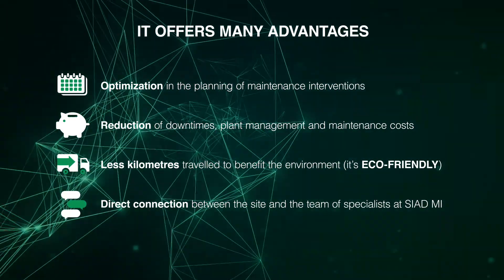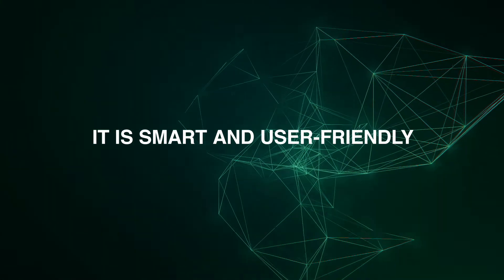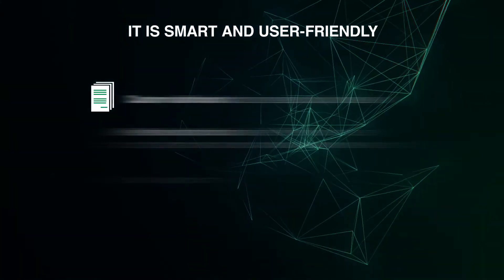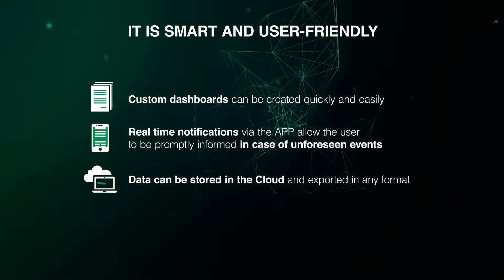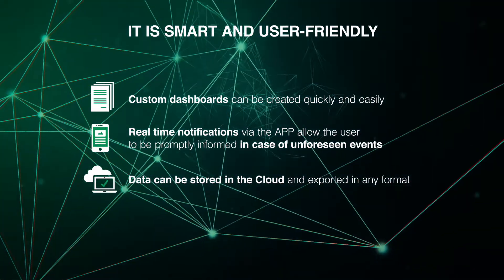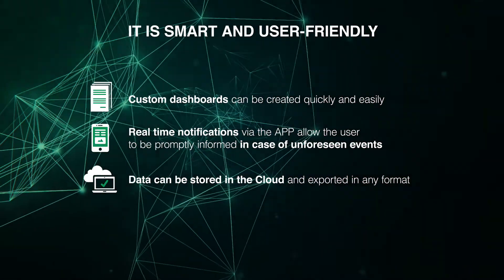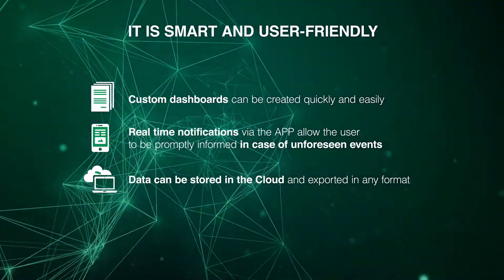Direct connection between the site and the team of specialists at Siad MI. It's smart and user-friendly. Custom dashboards can be created quickly and easily. Real-time notifications via the app allow the user to be promptly informed in case of unforeseen events. Data can be stored in the cloud and exported in any format.